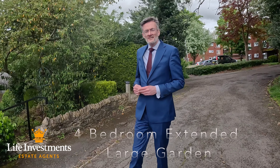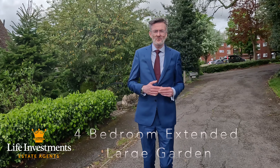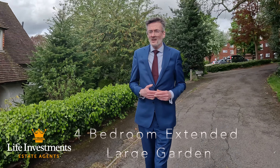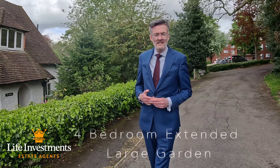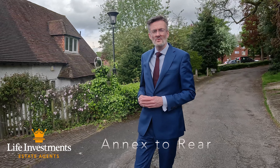The house itself dates back to the 1920s and has been extended, so downstairs you've got a very nice split-level kitchen and family room overlooking the back garden. The garden itself is well over 100 feet in length, and at the end of the garden you've got a very useful office annex — family space, whatever you want to do with it.